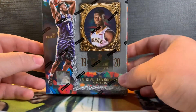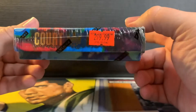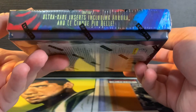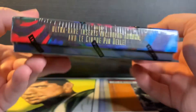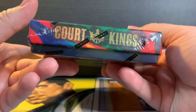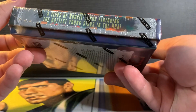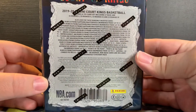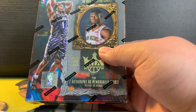Hey guys, welcome back to Packs for Days. Today we got a Court Kings box here — got this for 300 bucks at my local card shop. Looking for ultra rare inserts. Court Kings has four tiers of rookie cards featuring the youngest stars. Here's the back if you guys want to check it out. Let's get into it.